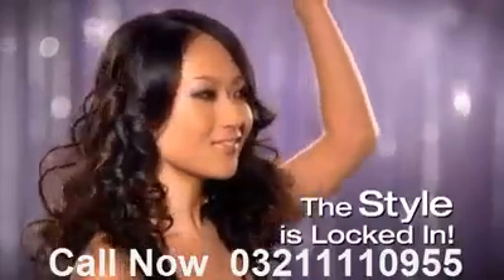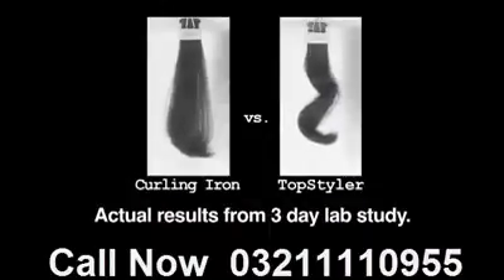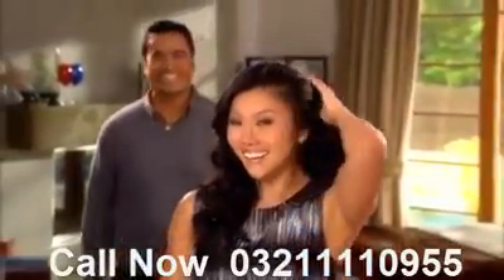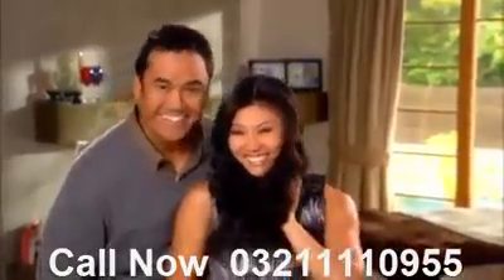The style is locked in. In fact, time-lapse photography from an independent lab study proved that the Top Styler curl lasts an incredible three times longer than the leading professional curling iron. So no matter how hard your hair is to style, your curls will stay bouncy, sexy, and touchably soft.